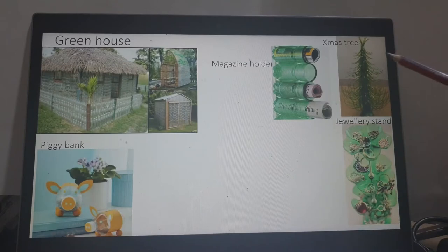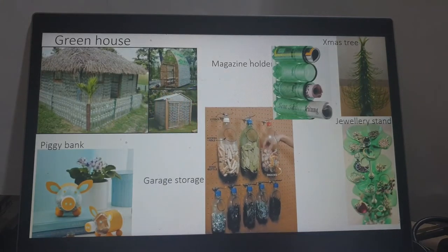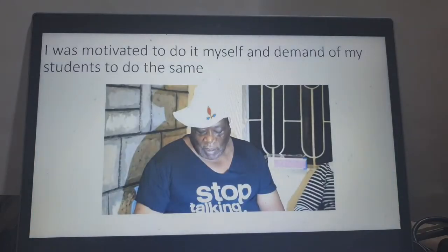And look — a Christmas tree from that two-liter bottle of yours. And in a garage, garage storage for bolts, nuts, and even snacks and biscuits. When I saw this on the internet, I was motivated to do it myself. Do you know DIY — Do It Yourself? I went ahead and demanded my students of technology and innovation to do the same.